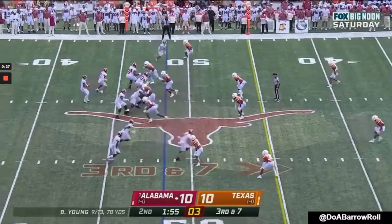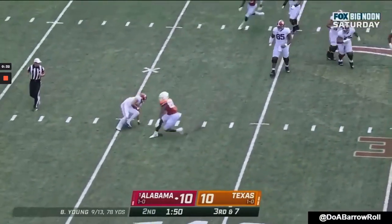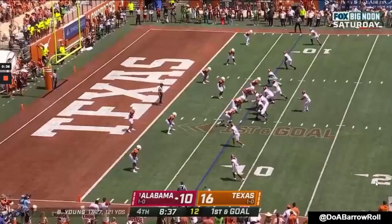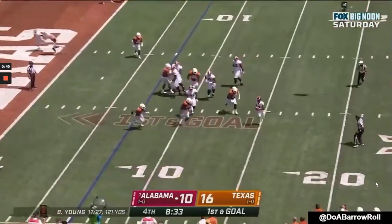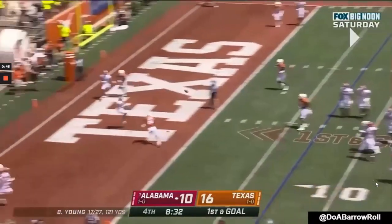This play against Texas is another great example, where he scrambles out to his right, one-on-one with the defender in space. He has great agility and movement skills, and he's ready to get his feet reset even when outside the pocket. Here's another good example — he's able to flip his hips, get set, get to the line of scrimmage, and throw a touchdown.